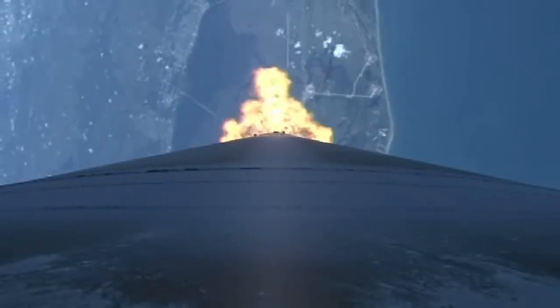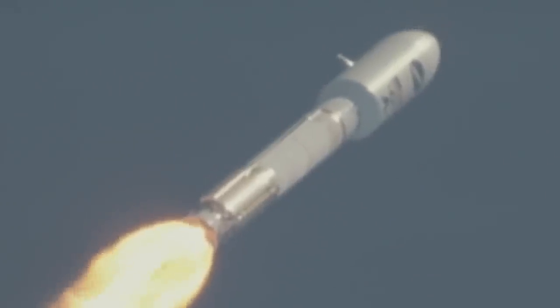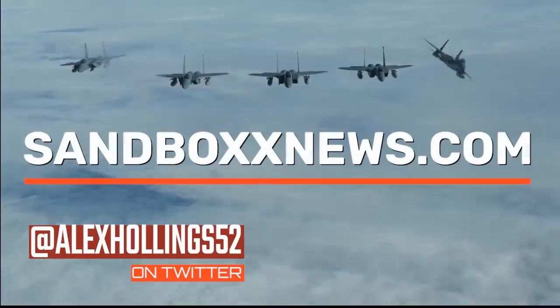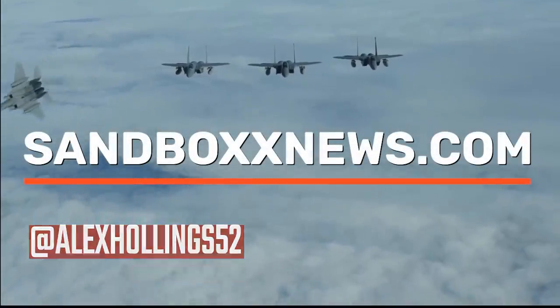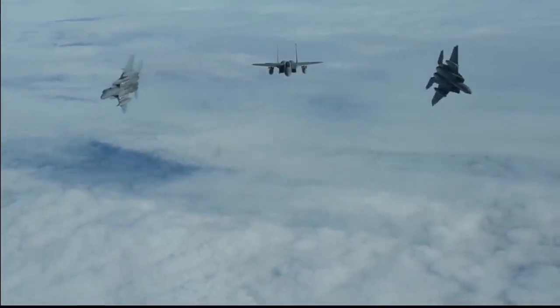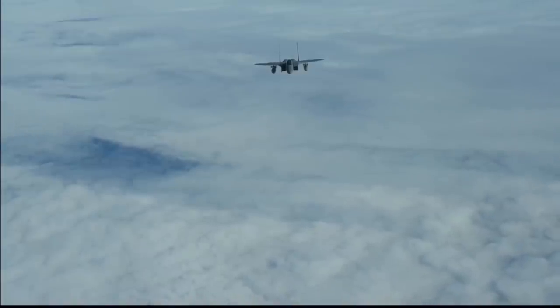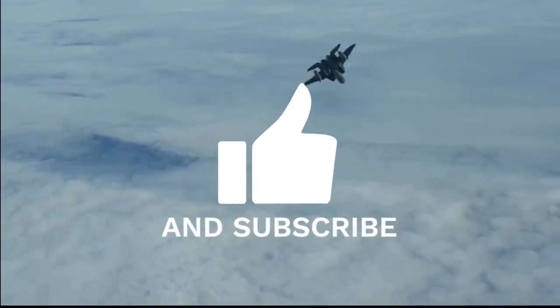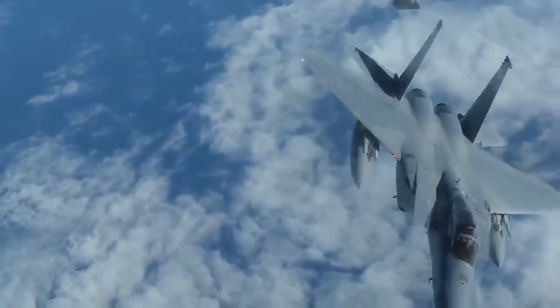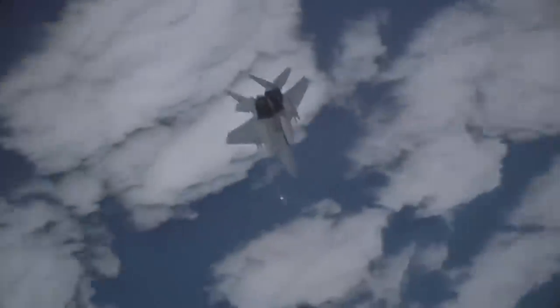And on that ends yet another edition of AirPower from Sandbox News. I'm Alex Hollings. Make sure you swing by SandboxNews.com today and every day for all the latest in news, entertainment and motivation from all around the force. If you got anything out of today's video, don't forget to click like and subscribe, leave a comment so I know what to cover next, and tap the bell icon so you never miss a drop from Sandbox News.